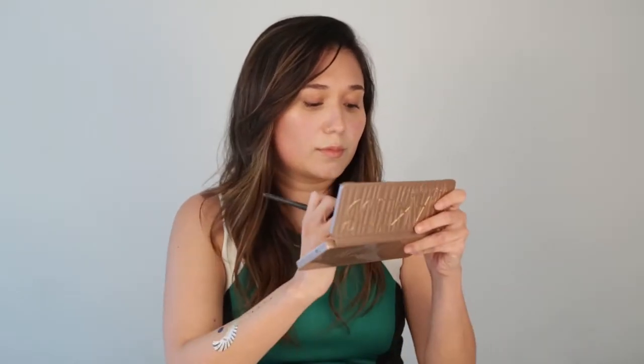Hi, this is Amanda from Calixta, and today I'm going to show you how to do makeup for your first date. The look I'm going for is one of understated beauty, so you just want to enhance your natural beauty, but not do anything too dramatic.